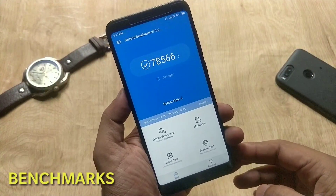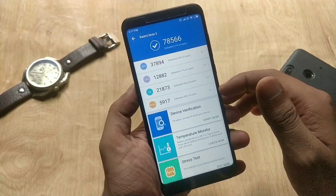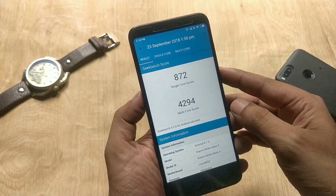Talking about the benchmark scores: the AnTuTu version 7 score is 78,566, the Geekbench single-core CPU score is 872, and the multi-core score is 4,294.